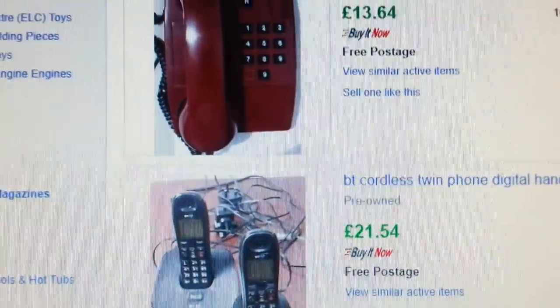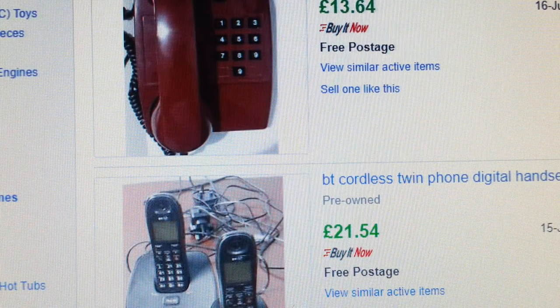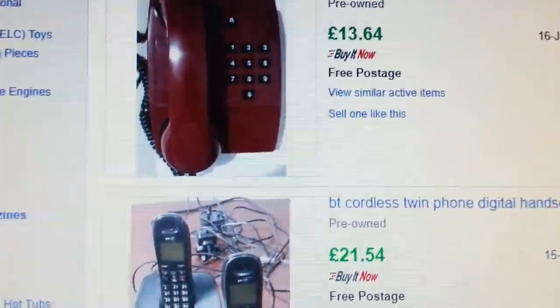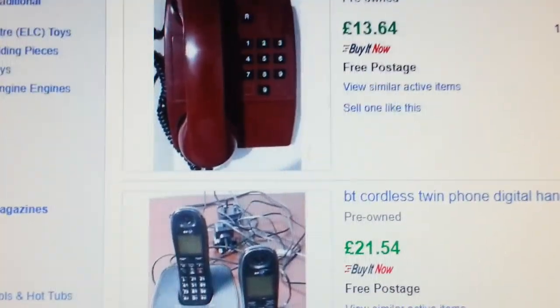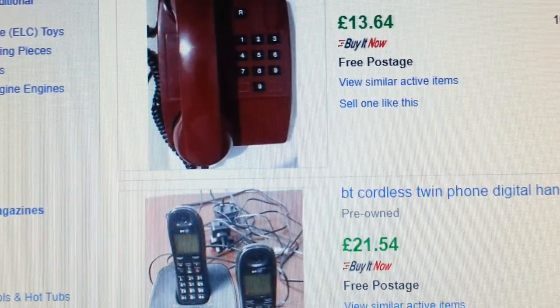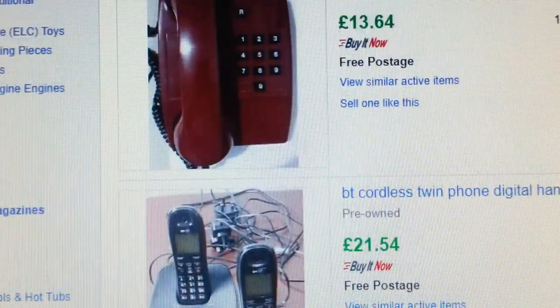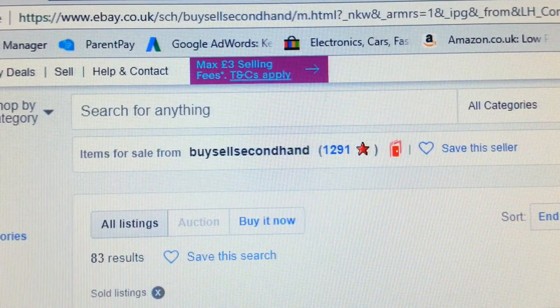Hi everyone. In this short video I'm going to show you my own products and what I'm selling. I snipe other people's products and do my own research. This is my account, my shop — 'Thingy Booby' — for June/July 2018.